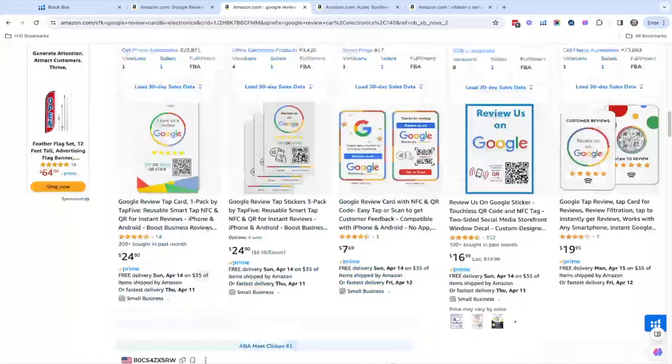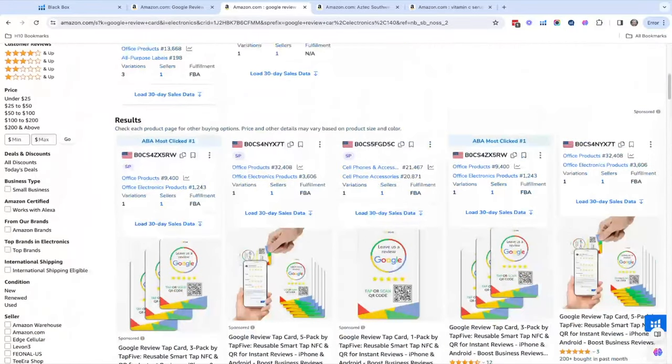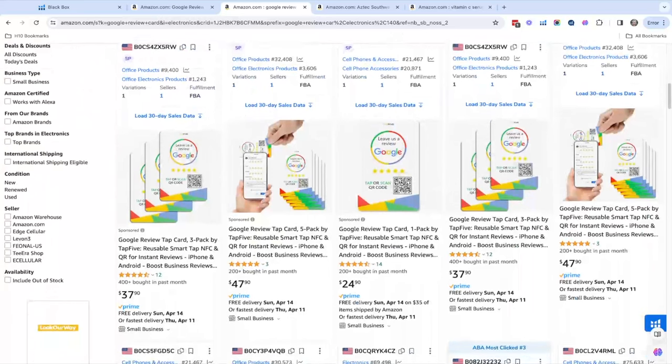The only thing I would say is that when you look at all the listings, they all look the same — so it's a harder thing to differentiate. But you could start to think about this product and say: how else could I do this? Maybe have it say 'Leave a review on Yelp' or 'Leave a review on our website' — where it's a kind of decorative thing that people can program themselves to send to their own website.